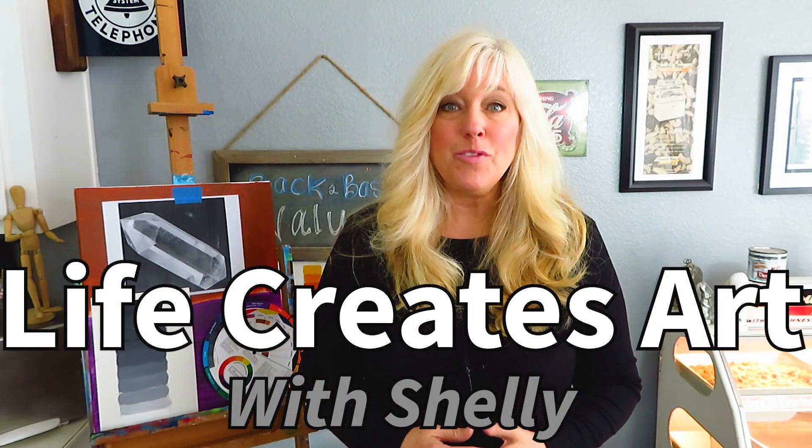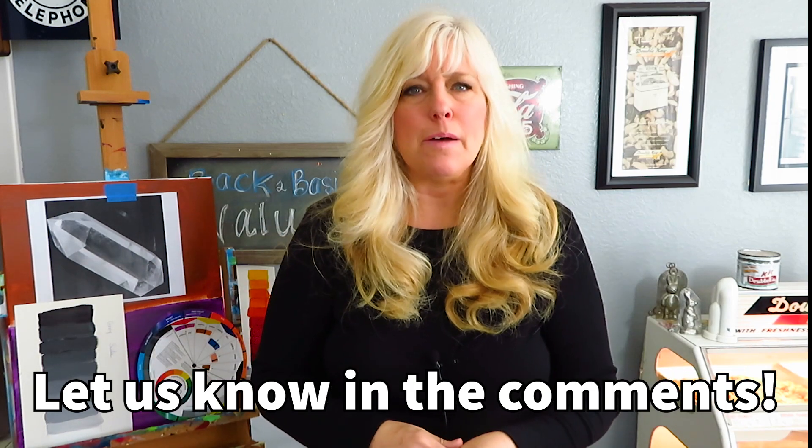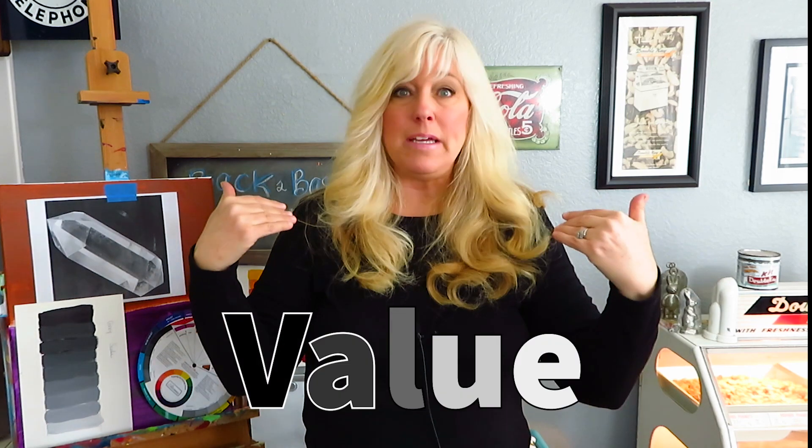Hi everyone, this is Shelly with Life Creates Art, and thank you so much for joining us again on part two of Back to Basics. How are you all doing? Now remember, the reason we're going to Back to Basics here today, we're going to be working on value. And we're stepping back a little bit, even though I've been painting for 28 years. So let's take a look at value.